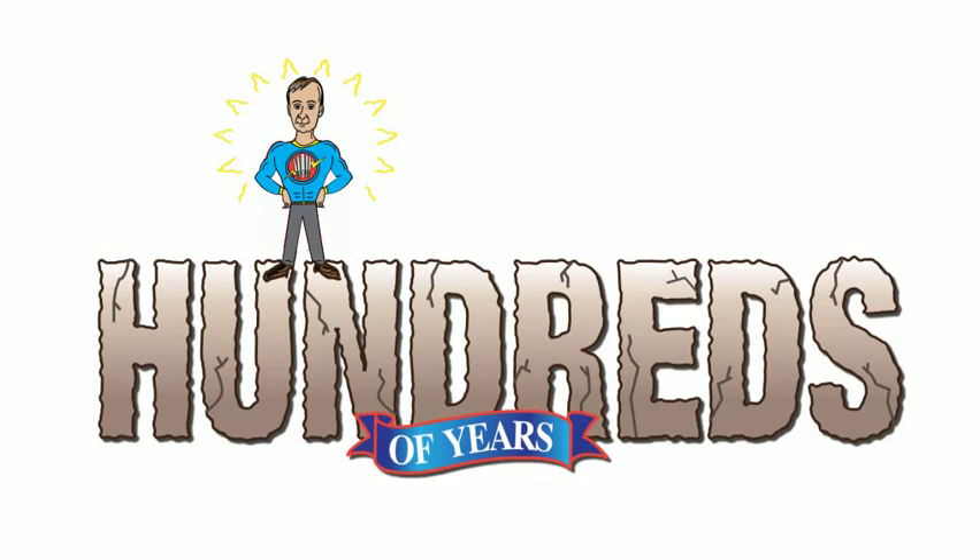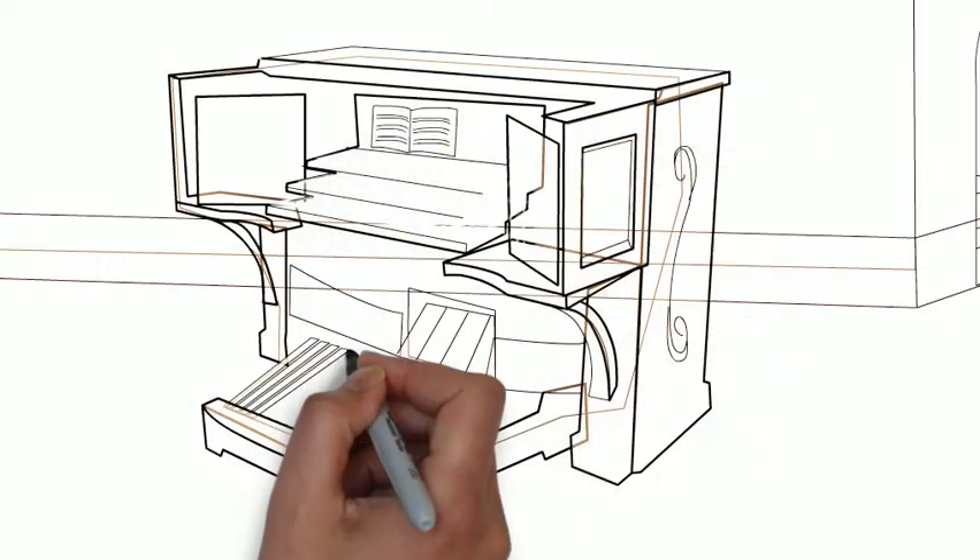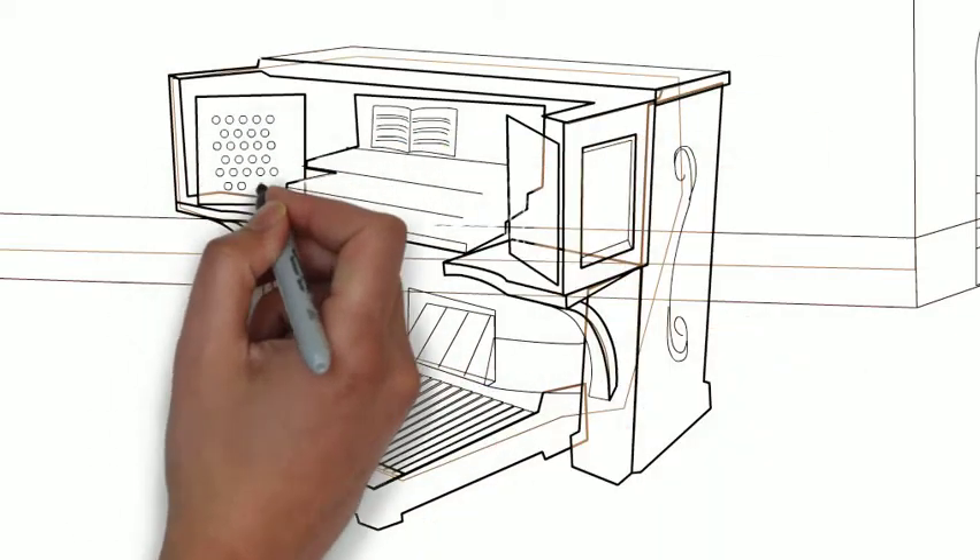Pipe organs have been around, in some form or another, for hundreds of years. It has been called the king of instruments, and for good reason. Pipe organs have thousands of pipes, and so the combinations of sounds that can be created are literally endless.